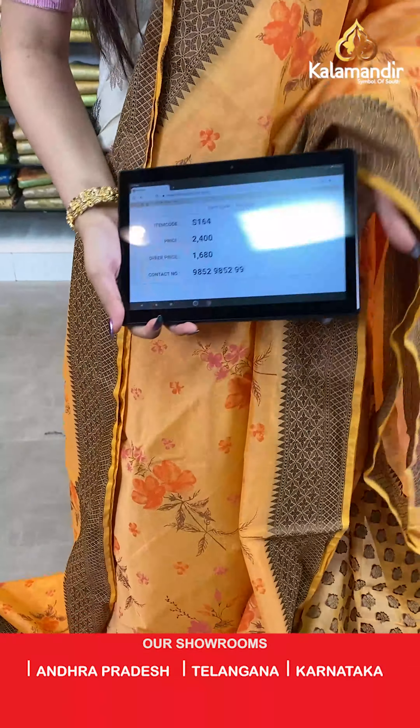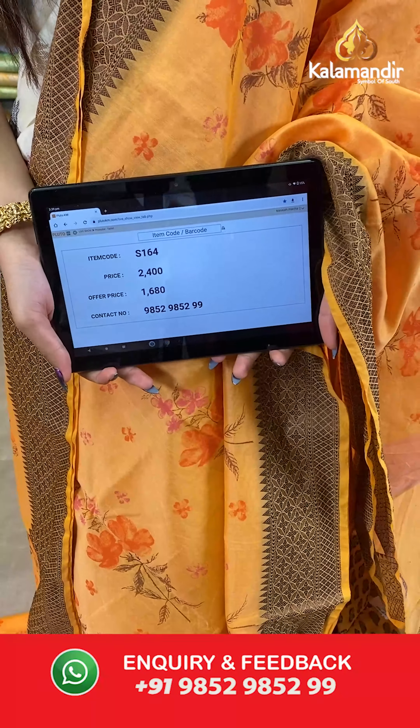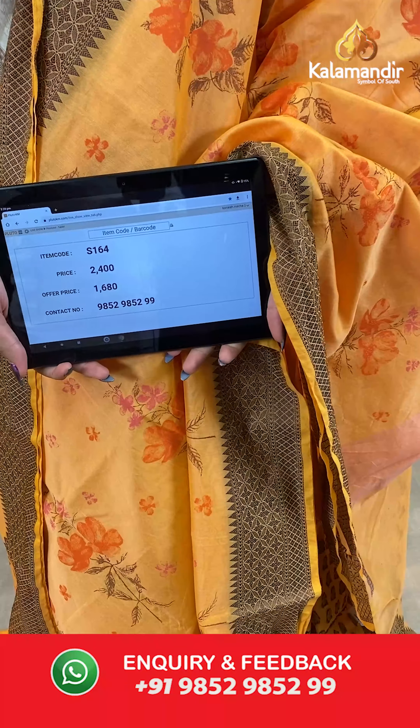The item code is S164, the actual price is ₹2400 and the offer price is ₹1680. To place your order, send us a screenshot on number 985295299.